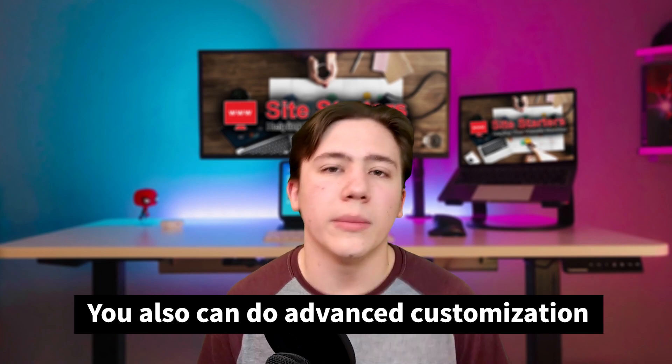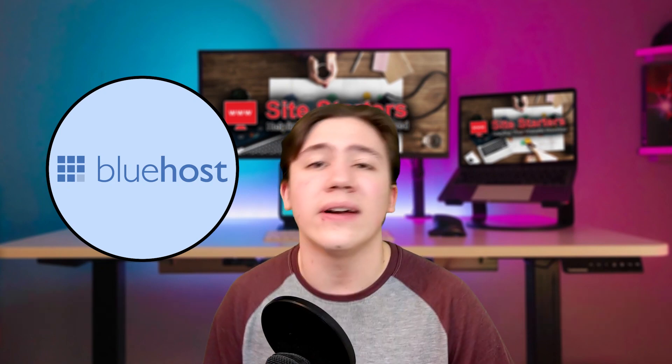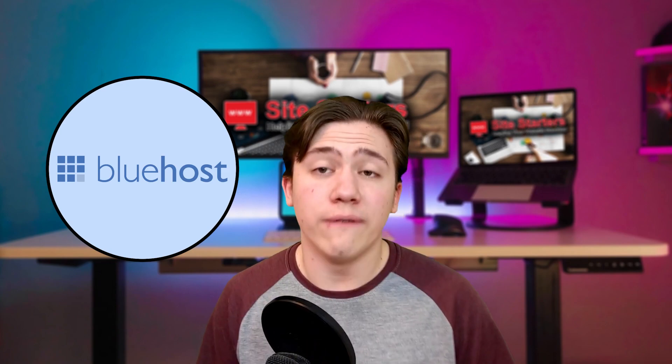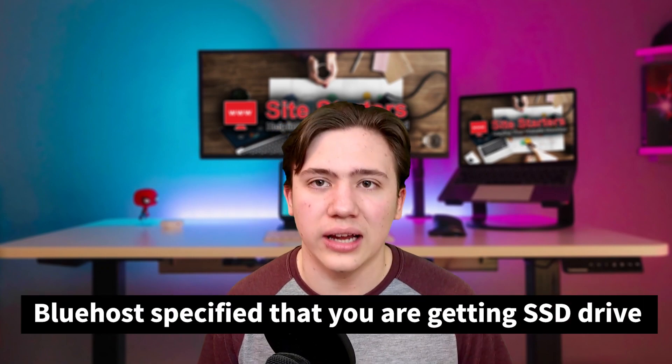You also have the ability to do way more advanced customization than you would normally on a shared plan. Bluehost compared to other VPS servers has excellent uptime, excellent support, and very competitive pricing. They're actually endorsed by the WordPress team for their hosting, which is a pretty impressive feat. The pricing is comparable to other VPS hosting plans on the market, and one nice thing about Bluehost specifically is that they specify you are getting an SSD drive. You also have plenty of bandwidth and 100% managed support on your plan.